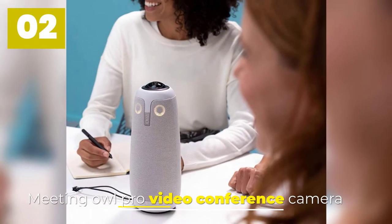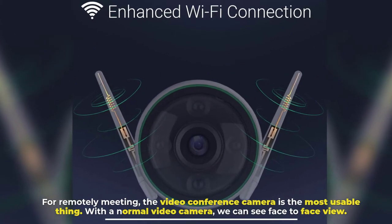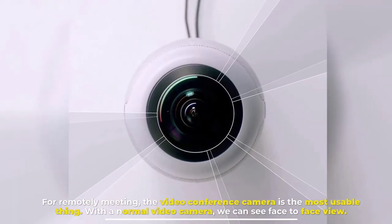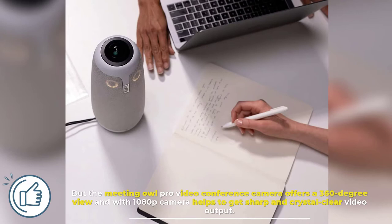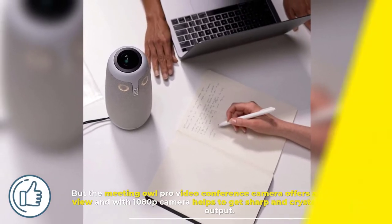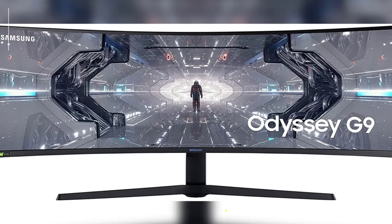Number two: Meeting Owl Pro Video Conference Camera. For remote meetings, the video conference camera is the most useful tool. With a normal video camera we can only see a face-to-face view, but the Meeting Owl Pro offers a 360-degree view, and with a 1080p camera it helps to get sharp and crystal-clear video output. The Owl Intelligence System has an auto-focus and smart zooming function.